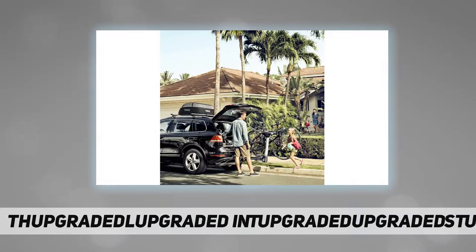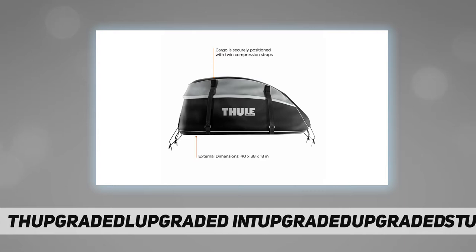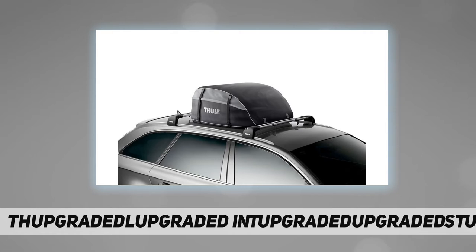Twin compression straps secure cargo. The bag is attached to roof rack crossbars or side rails with included heavy-duty double-stitched webbing straps. The cargo bag folds down easily for compact storage. Product weight: 5.5 pounds.